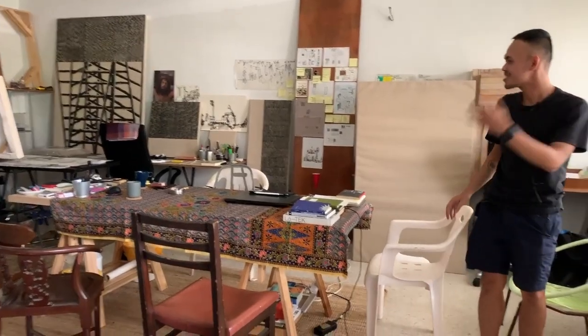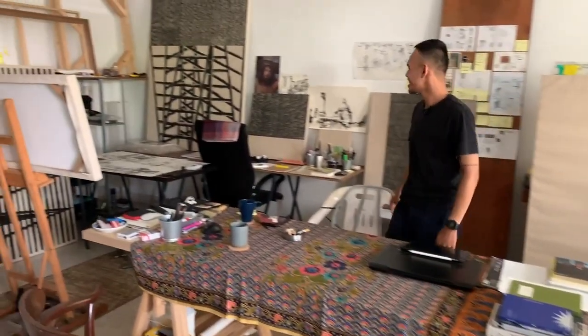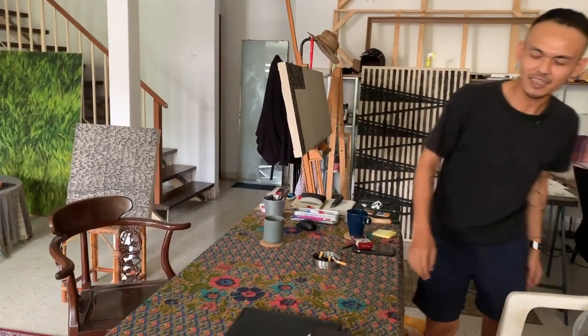This is my space. It's a bit messy, I'd say. My workspace. And this is my desk for my online teaching. I'm currently teaching at Taylor's, teaching the foundation program, foundation in architecture and also diploma in interior design at Taylor's College.